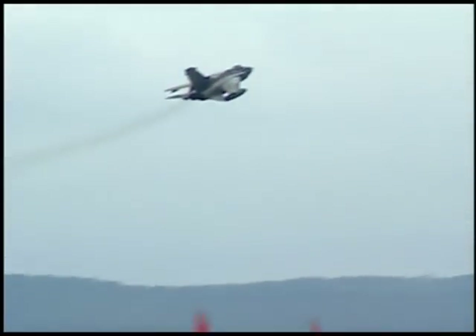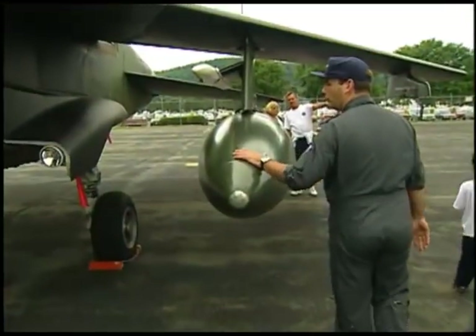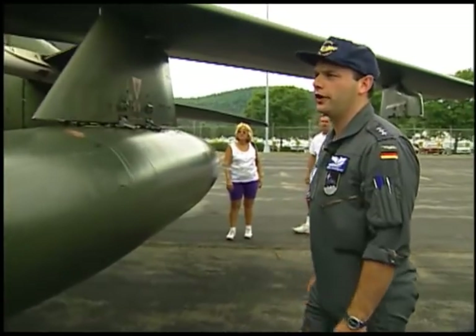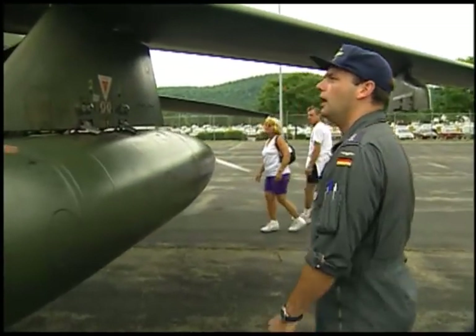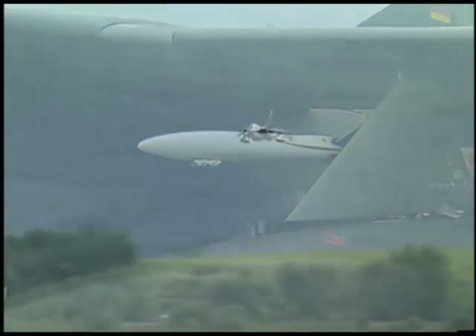See the wings are swept all the way back, giving it that delta shape. We are flying with two underwing tanks, which gives us quite an extended range capability. Up there you see the launchers for our self-protection, carrying two AIM-9 Lima Sidewinder air-to-air missiles.